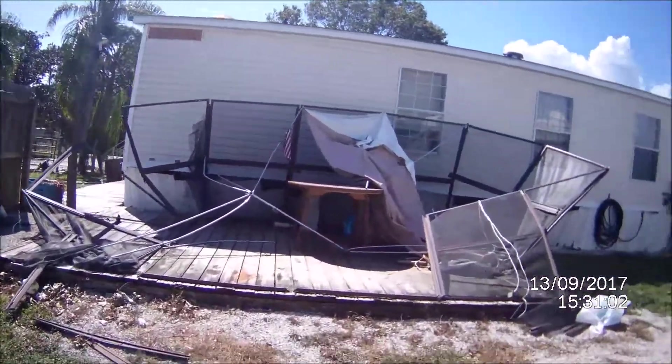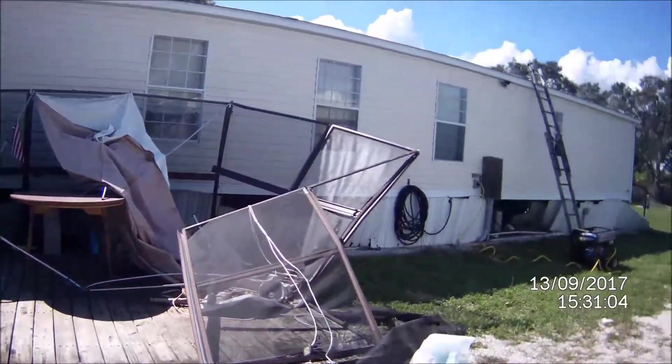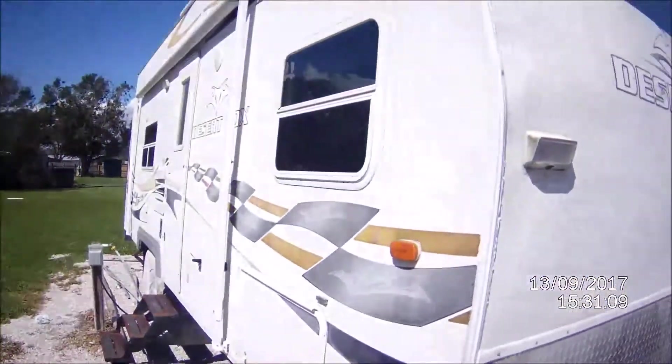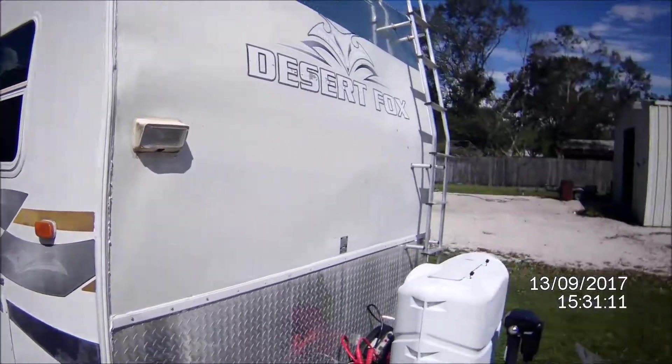Nice day to be doing this — feels like the temperature is only a hundred today, not bad. I've got my big generator hooked in, all in my toy hauler. The AC's running and the well pump's working.